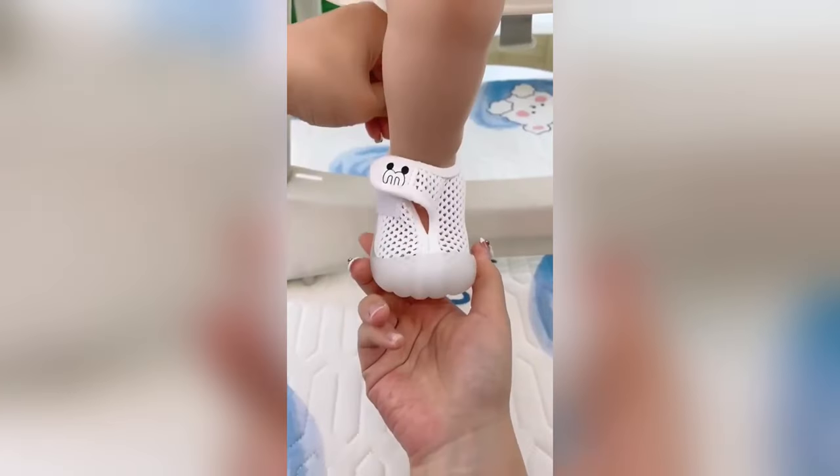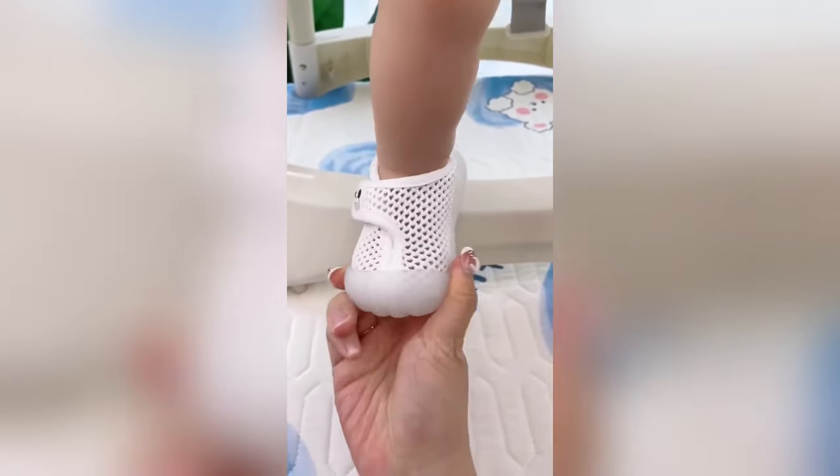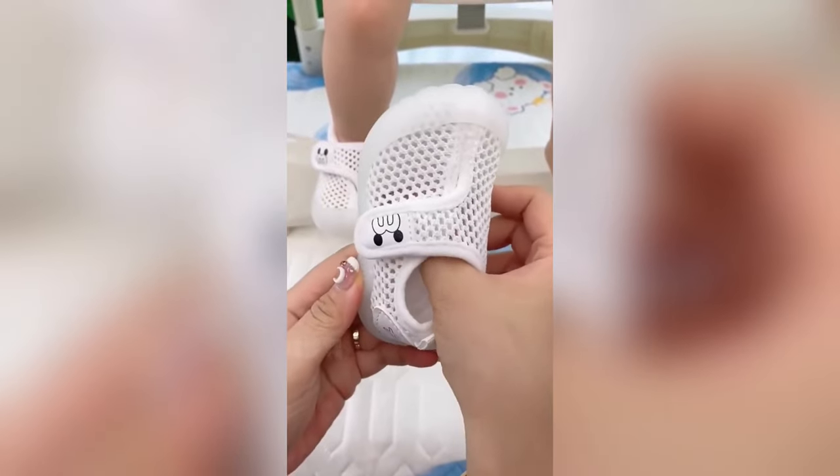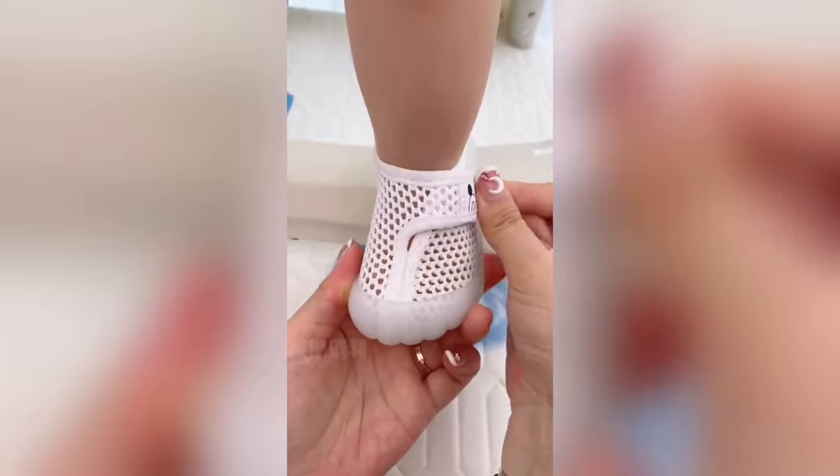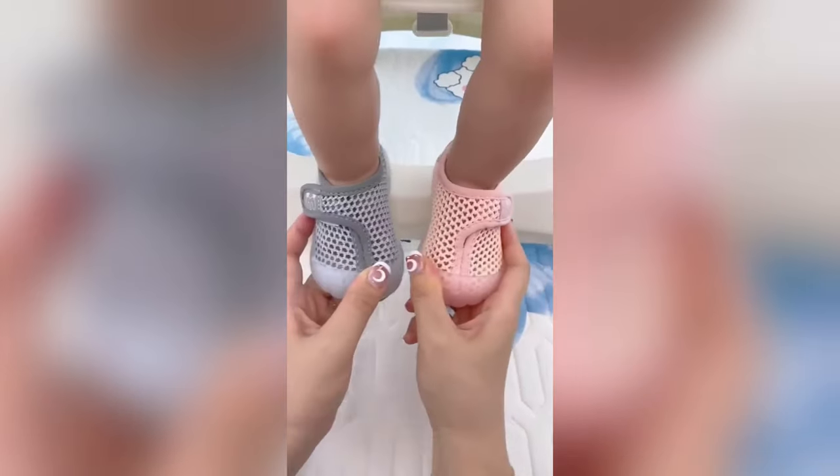Welcoming the littlest feet to the scene with the breathable summer mini mesh baby shoes. Tailored for those tender toes, these shoes blend the coolness of summer breezes with the snugness babies crave.